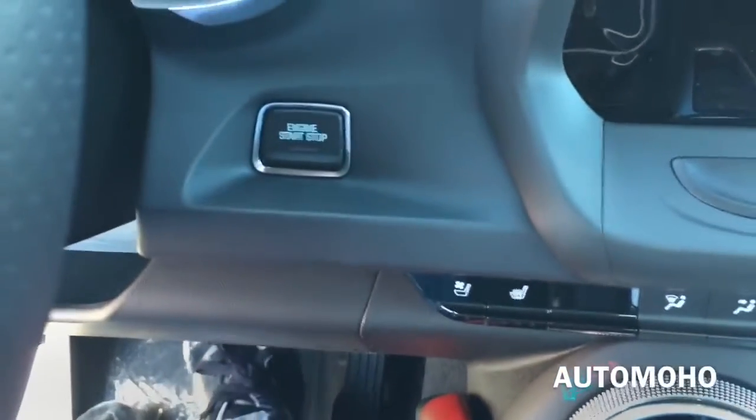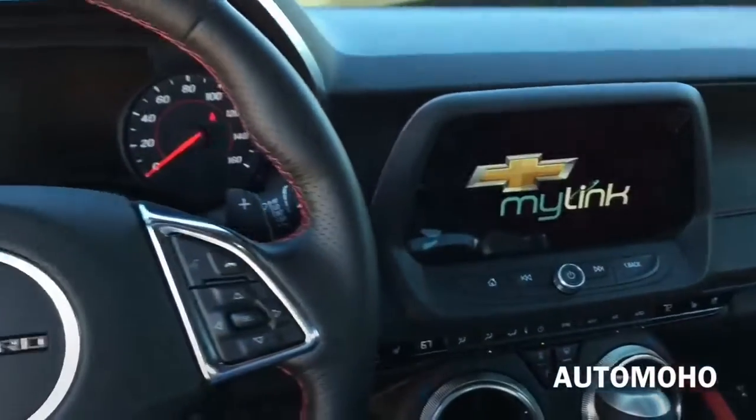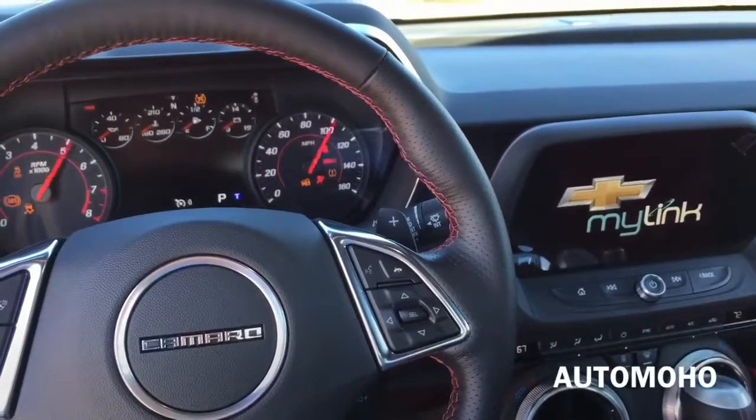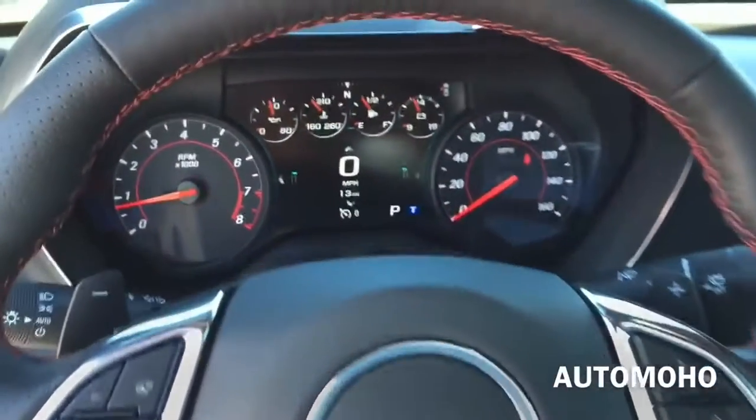To start up the vehicle, all you have to do is put your foot on the brake and push the engine start button.